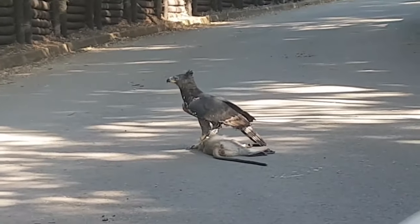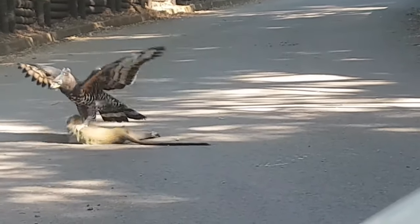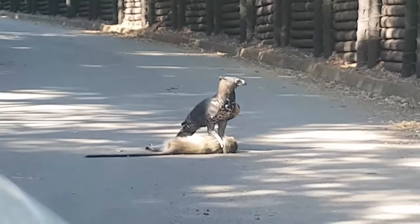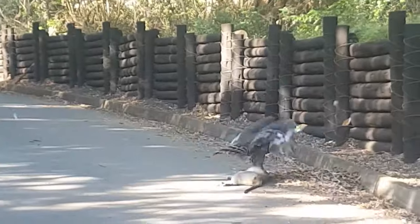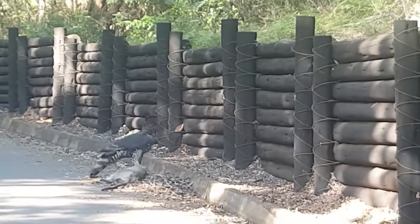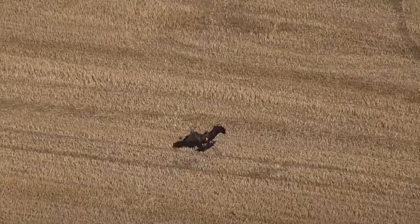A crowned eagle had just killed a samango monkey and was attempting to carry off its kill. The video shows how heavy it is — as cars began to pile up, the eagle became agitated and flew into a nearby tree, leaving its prey on the side of the road.